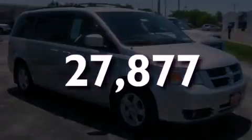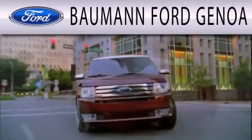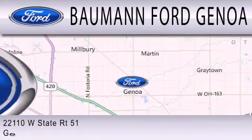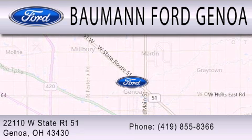Please call today to reserve this vehicle for a test drive. Ford Genoa is dedicated to doing everything possible to ensure that the experience you have selecting your next vehicle is as pleasant as possible. We are located at 22110 West State Route 51 in Genoa.